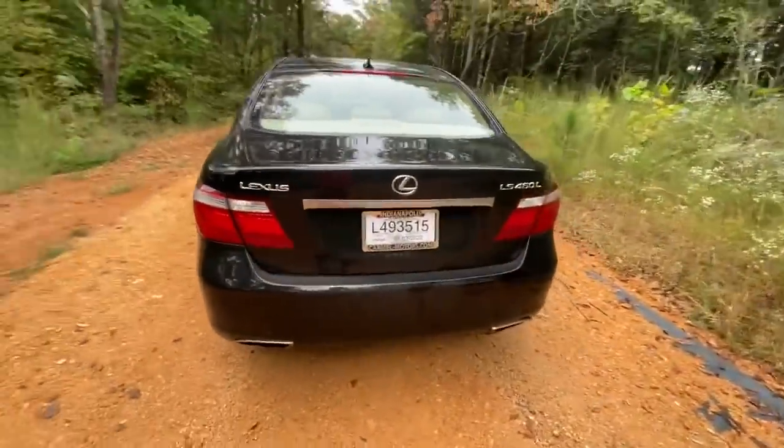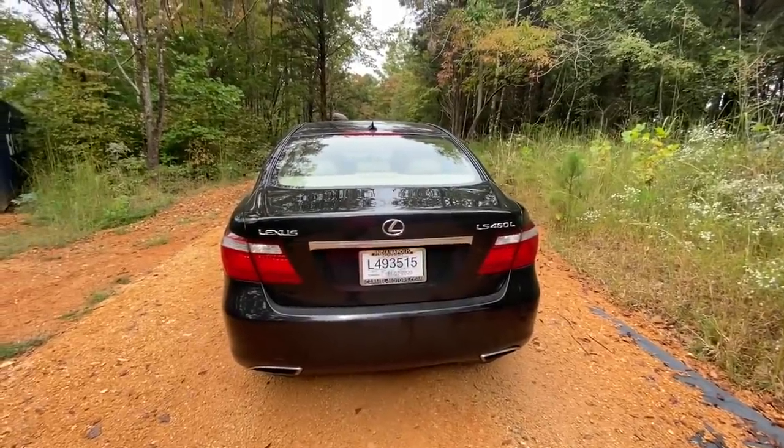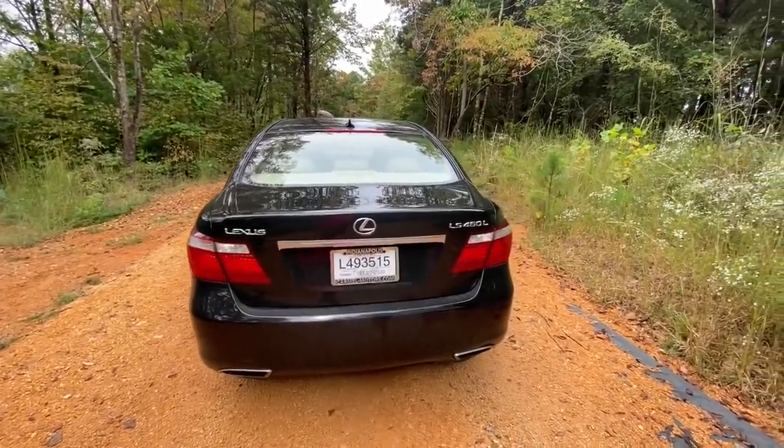It's probably the nicest used car I've ever seen. It's a 2008 Lexus LS460L — the long wheelbase.